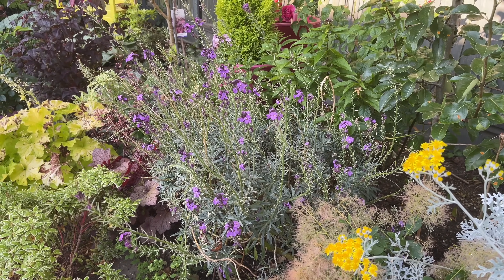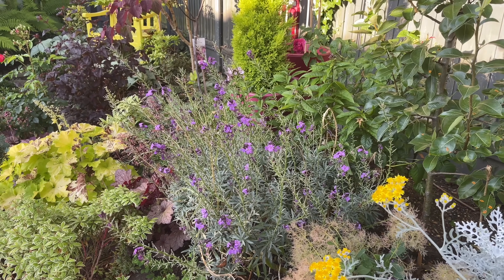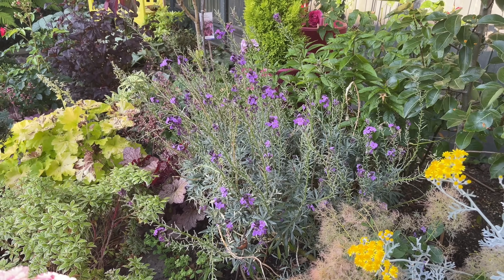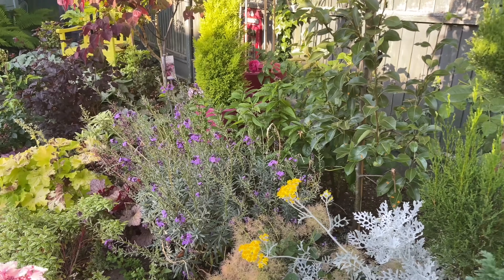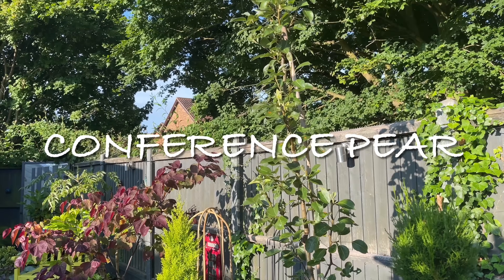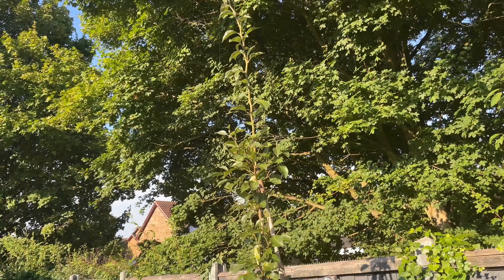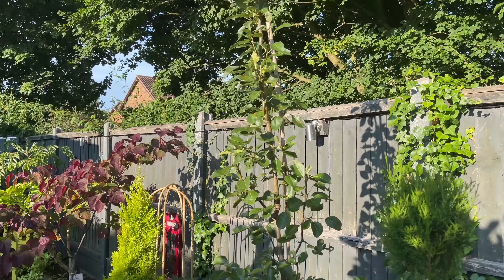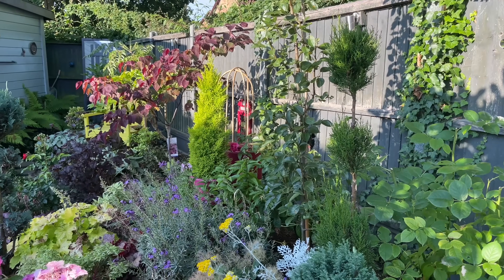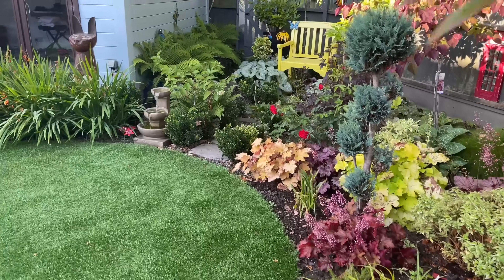We have an erysimum here that needs all the flowers cut off — erysimums are very beautiful in spring but after about four years the plant gets very woody, so that might come out. My pear tree has grown and grown; Richard says I need to cut it back a bit, and I think he's right — it would then go bushier rather than taller. Let's do the rest of this back border before the sun hits it all.